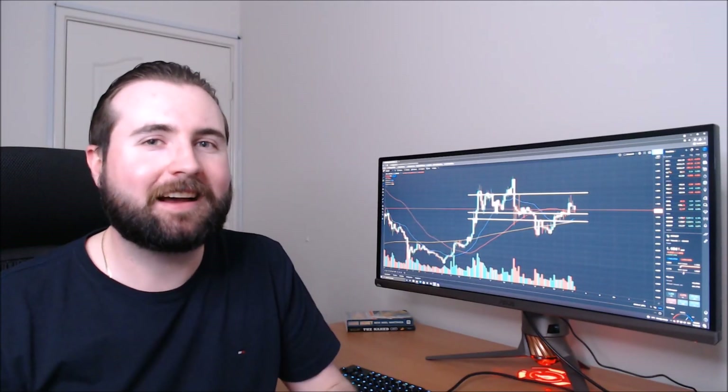That wraps up the XRP analysis for today. Let me know your thoughts on it down in the comments section below — do you think we're going to hit that $1.24 mark? Let me know if you've got any other thoughts or opinions as well. If you did enjoy today's video, remember to hit the like button. And if you want to see more of this sort of content, hit subscribe and turn on bell notifications. We cover crypto, stocks, investing, and wealth management. But I'm going to leave it there for today — I hope you have an awesome day. I'll see you next time.